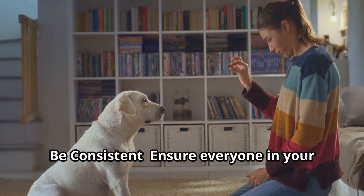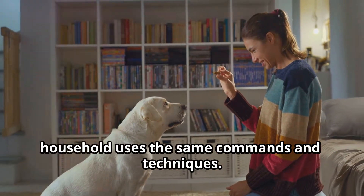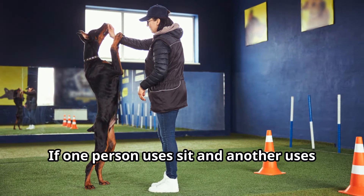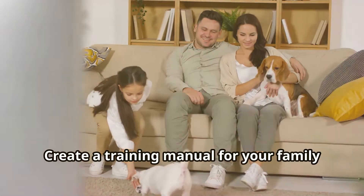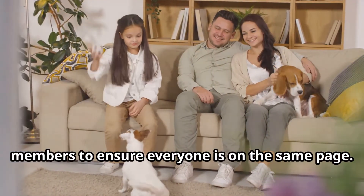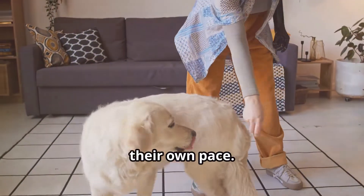Be consistent — ensure everyone in your household uses the same commands and techniques. Consistency helps your dog learn faster. If one person uses 'sit' and another uses 'sit down,' it can confuse your dog. Create a training manual for your family members to ensure everyone is on the same page.